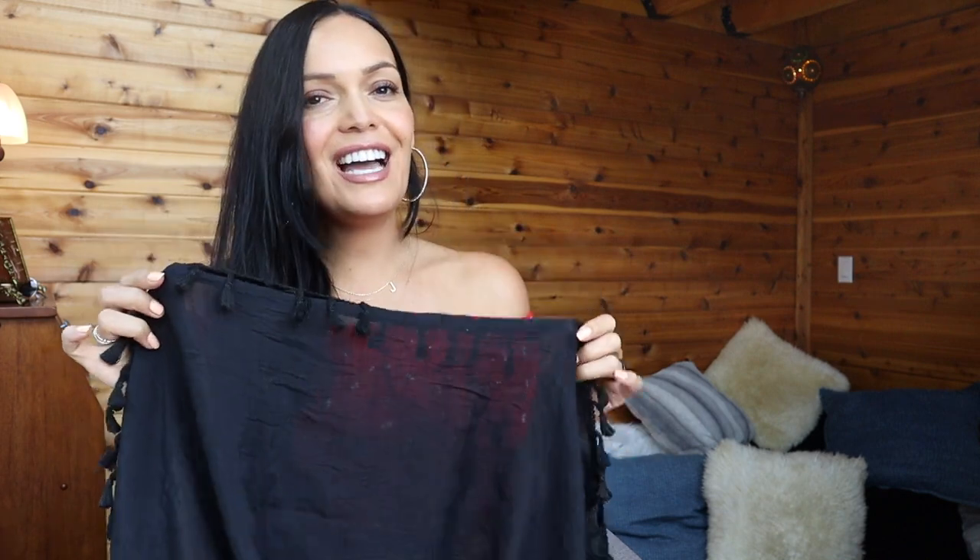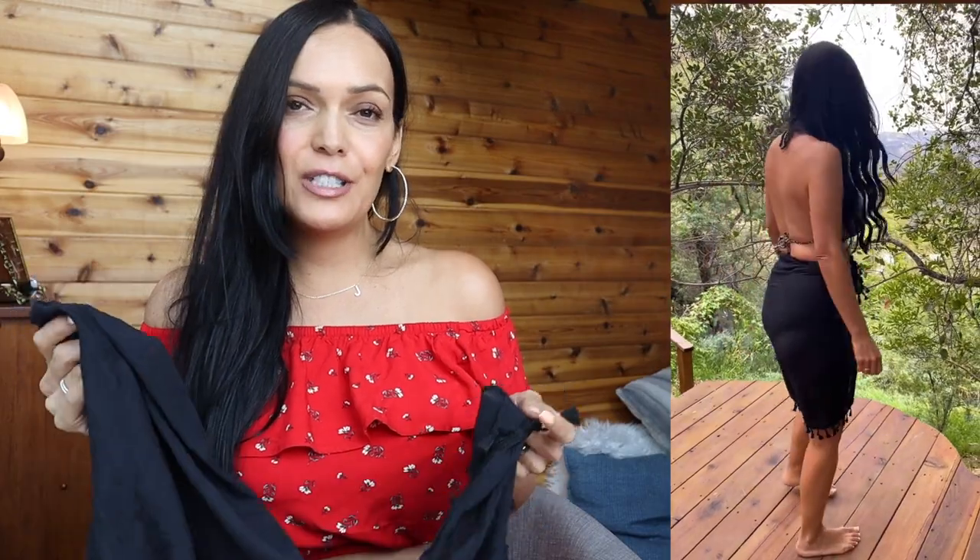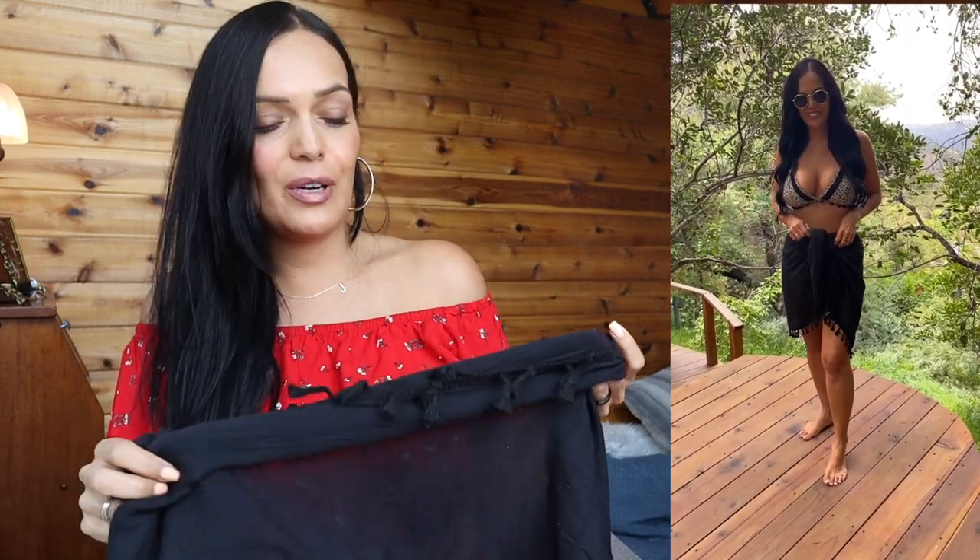One of my favorite cover-up styles is the sarong. I've had the same black sarong for years and it was time for a new one. This one has a slightly different style with little tassels on it — a sheer cover-up at $13.99, 100% polyester and machine washable. This is typically the cover-up I grab when I need to use the restroom at the beach or pool. It's so easy to throw on a sarong and go, whether you're heading to the bathroom or grabbing snacks.